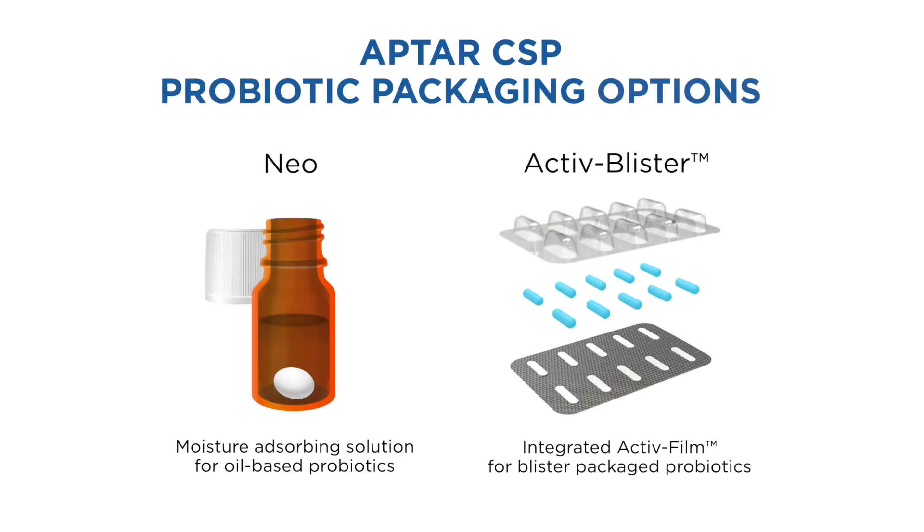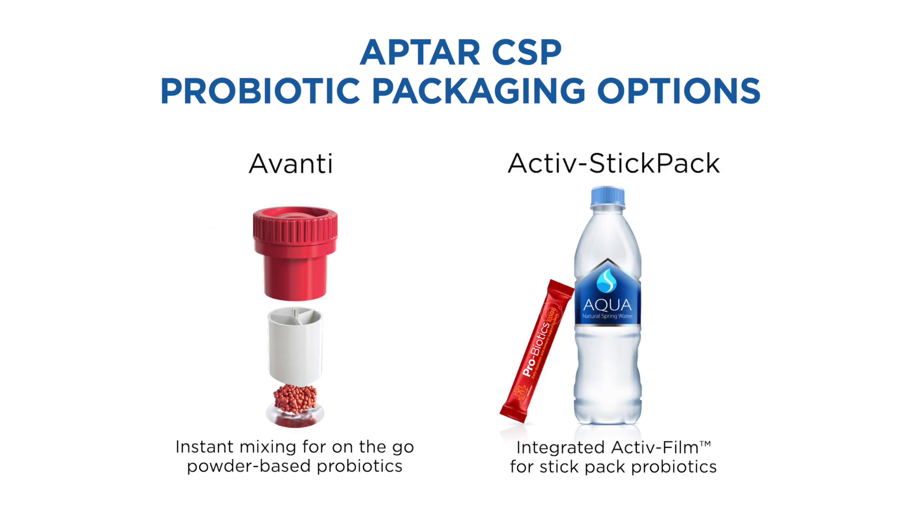The technology is available in multiple formats to provide premium protection for oil-based, capsule or tablet-based, and powder-based probiotics, meeting a wide range of consumer needs and helping you deliver on your brand promise.